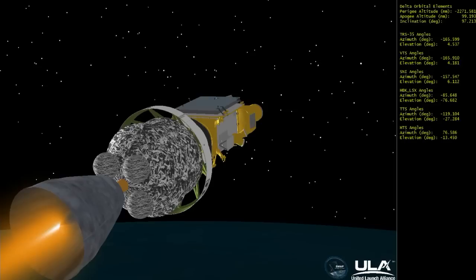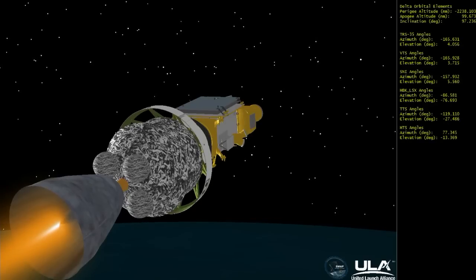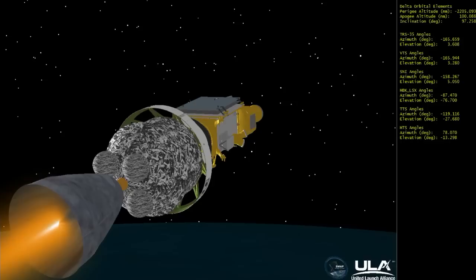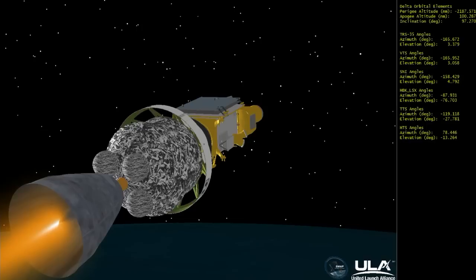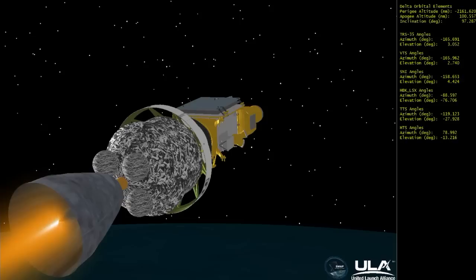6 minutes, 40 seconds in. Coming up on the 7 minute mark. Mark, 7 minutes into the flight. Still looking good. Upper stage engine control is excellent. Good chamber pressure. Very stable in the second stage.